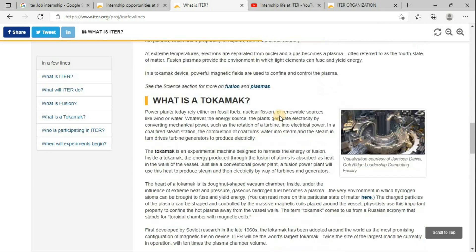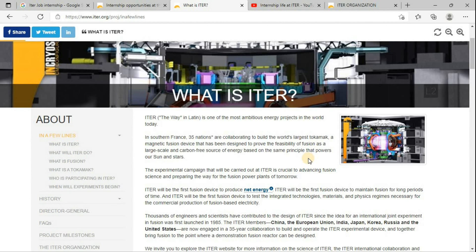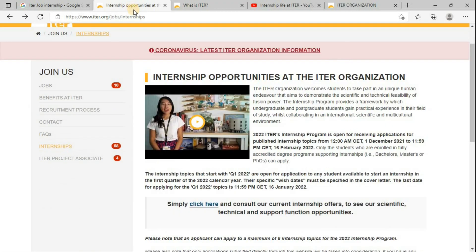You can go through this website and you will come to know what exactly ITER does. In short, it is an international project building the tokamak. The tokamak contains plasma inside it, which they will heat and due to that they will produce the respective energy. Now let's move to our actual topic — the internship opportunities at ITER.